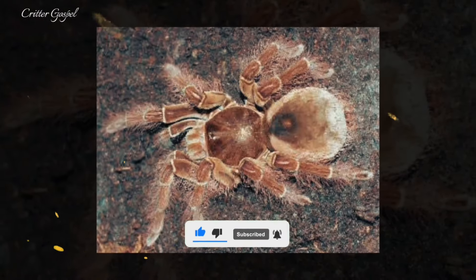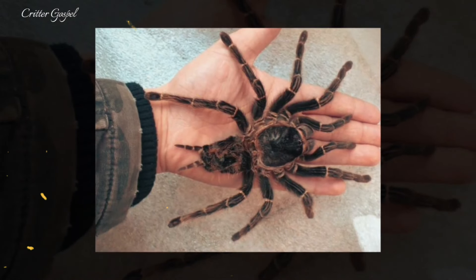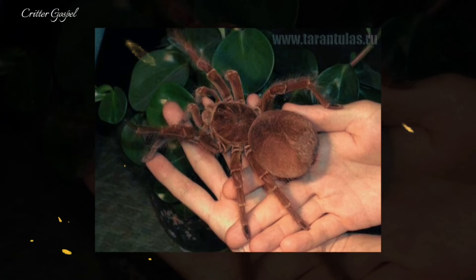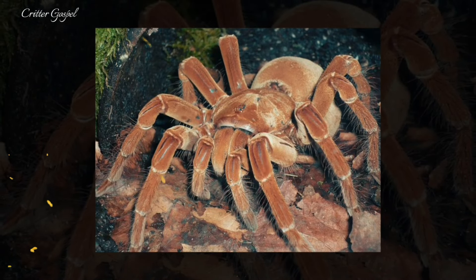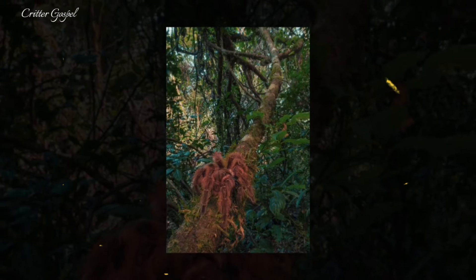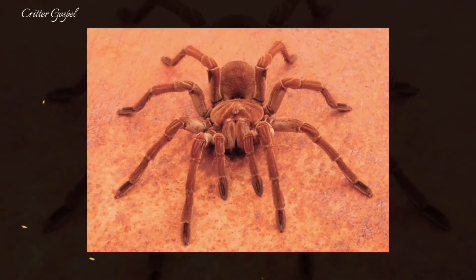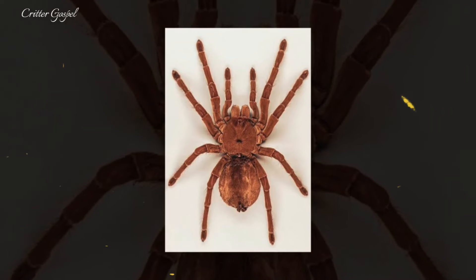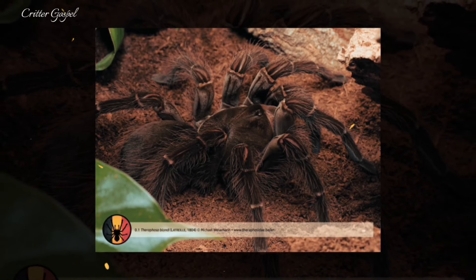It has two pairs of book lungs, which are respiratory organs consisting of thin plates of tissue that resemble the pages of a book. It has spinnerets at the end of its abdomen which produce silk that it uses to line its burrow, cover its entrance, and create tripwires to alert it of potential prey or predators. It has urticating hairs on its abdomen — barbed and irritating hairs that it can flick at enemies as a defence mechanism. It has venom glands in its chelicerae, the appendages that hold its fangs, and can inject venom into prey or enemies through its fangs.